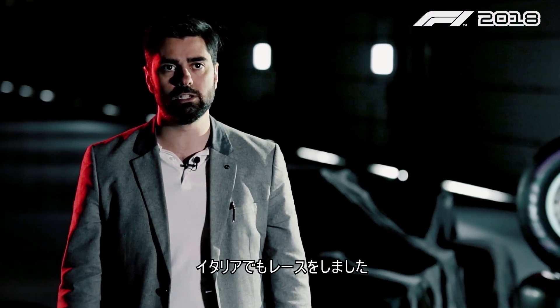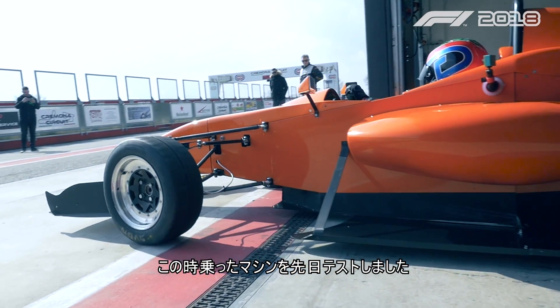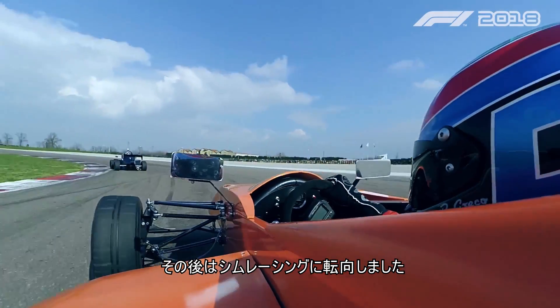I also did some races in Italy, the last one in 2013 with a car I just tested a few weeks ago, and then from there I switched into sim racing.